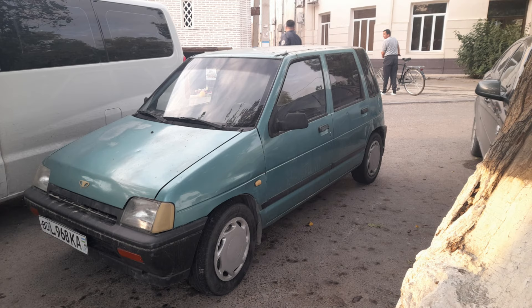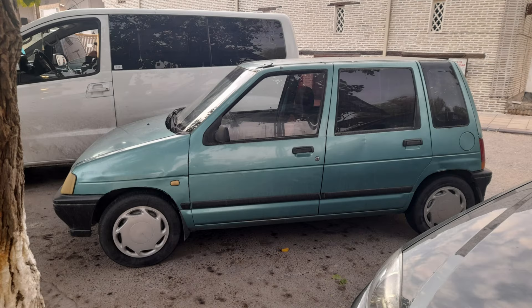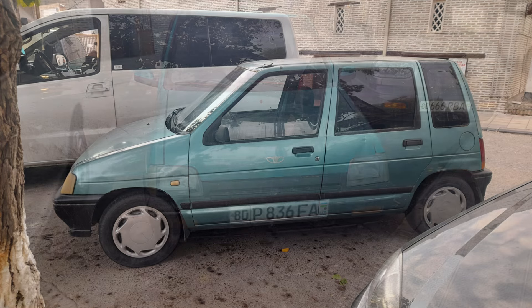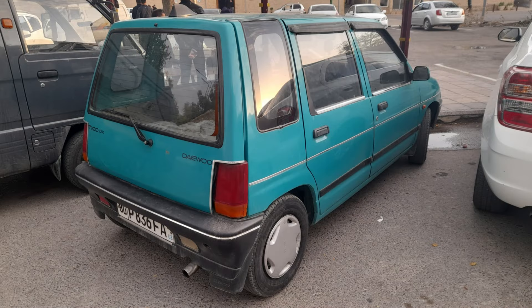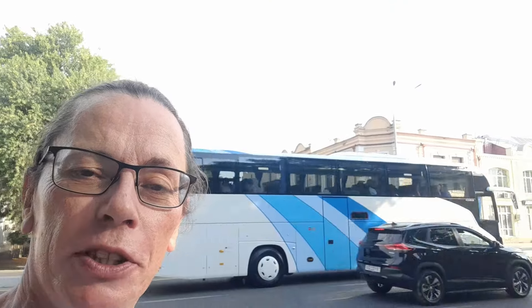And just this final little tidbit — this is a Daewoo Tico. These were produced in Uzbekistan in a joint venture between Daewoo and the government, and apparently it's basically a rebadged Suzuki Alto, and it was the forerunner to the Daewoo Matiz, which I'm sure you're all familiar with. Well, I hope you enjoyed that — there were certainly a few surprises I didn't expect to find here. Please hit that like and subscribe and join us next time.